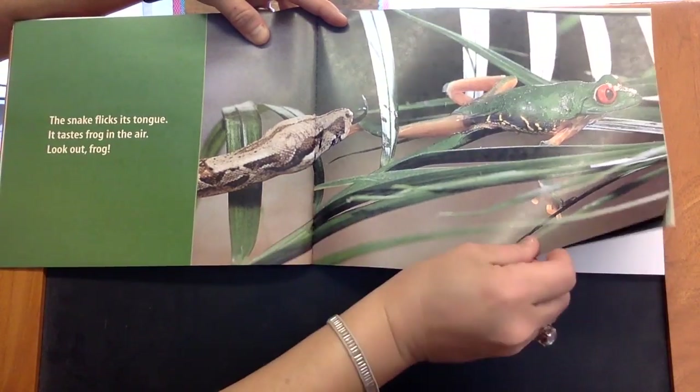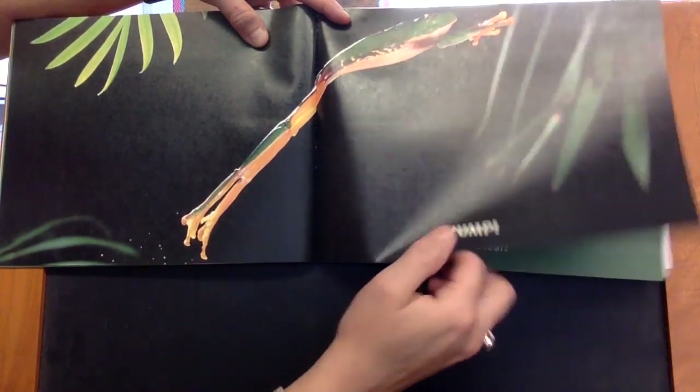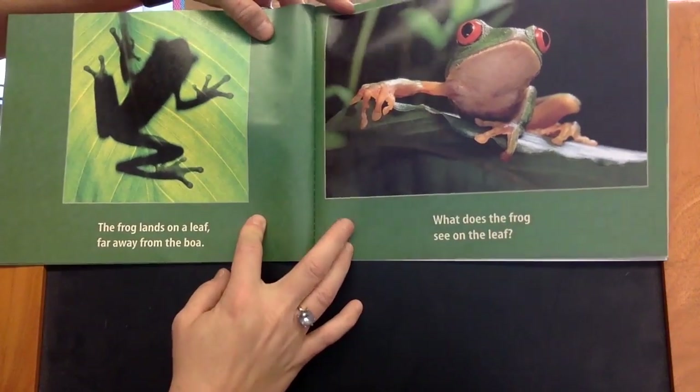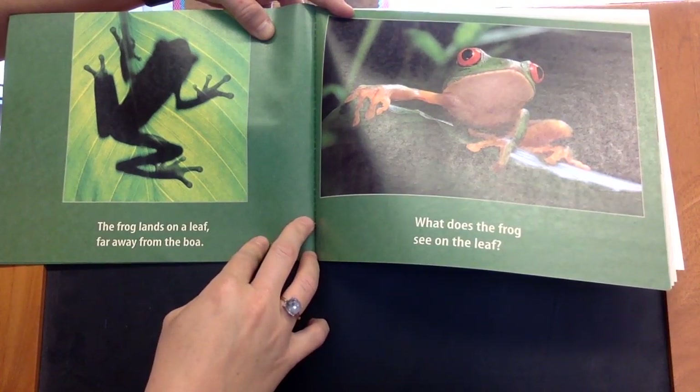Look out, frog! Jump! Jump! The frog lands on a leaf far away from the boa.